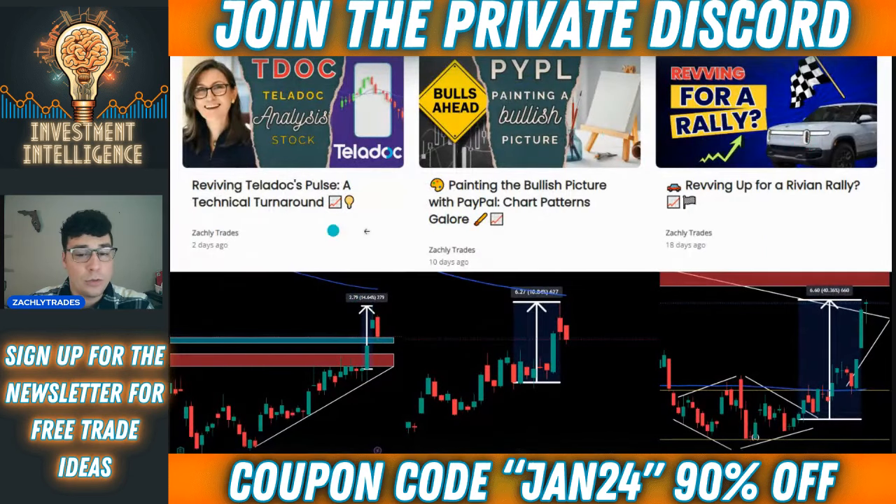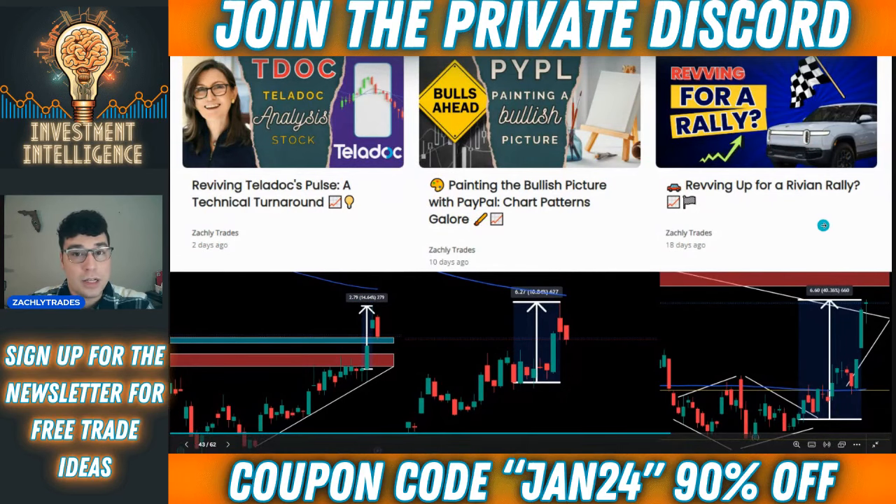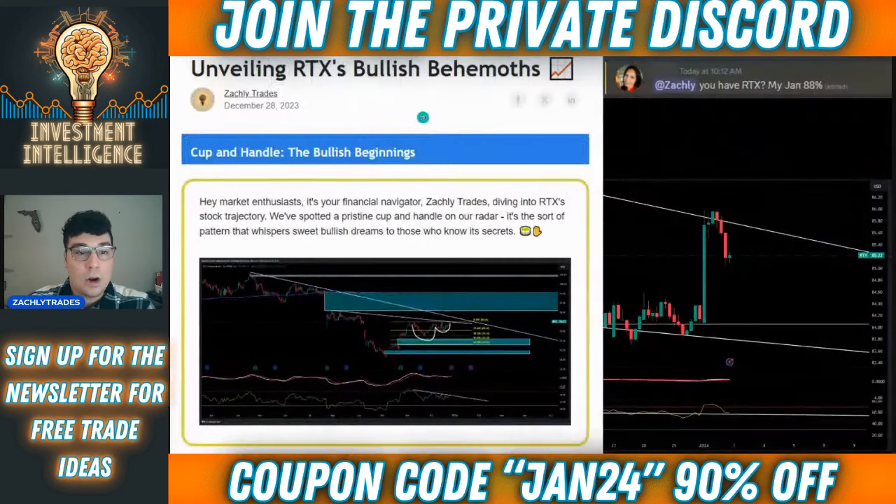Now you can go back and review the website. It's got a blog format as well, and you can check some of the previous newsletters and how they've worked out. A lot of the newsletter trades have worked out very well. RTX is one of the most recent ones. PayPal was just, again, the most recent one.